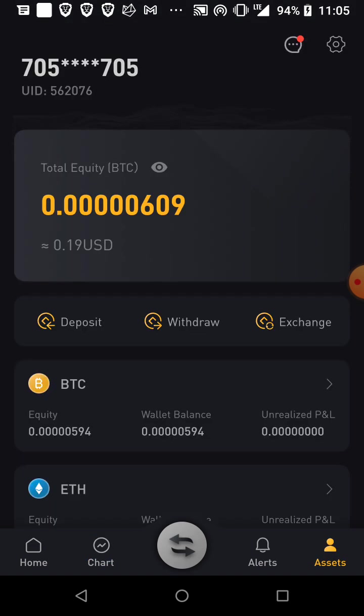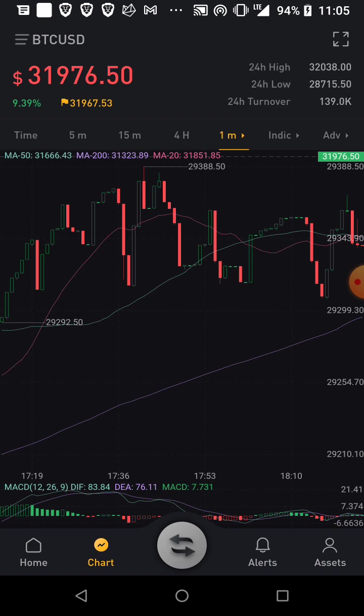My balance got liquidated so many times.